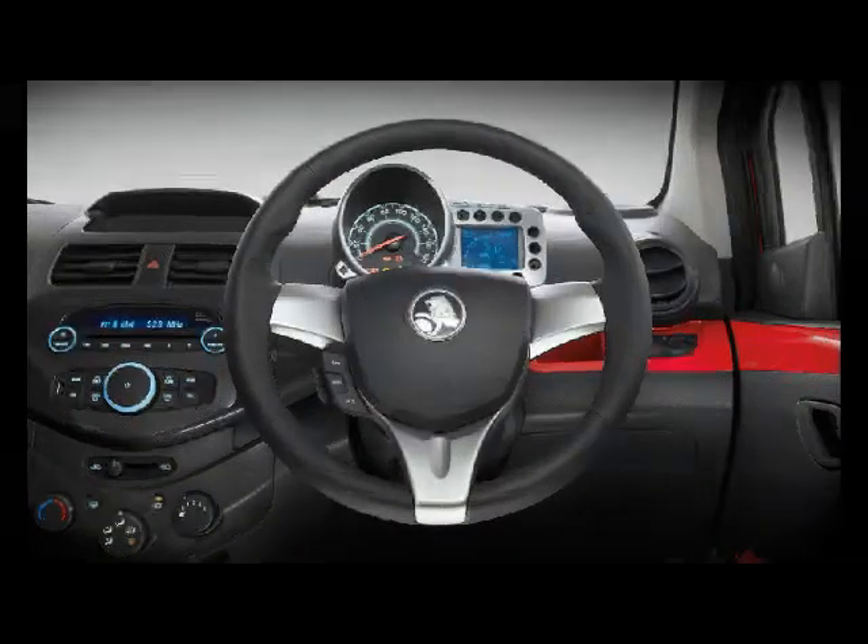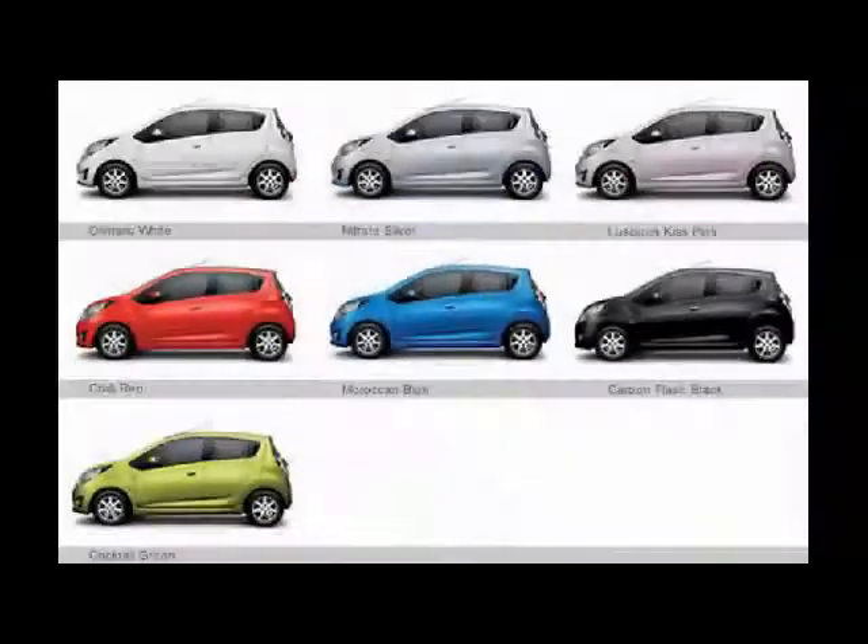Incredible fuel economy, large interior and just so much fun to drive. Spark is available in seven funky colours and all this from only $14,490 drive away, with easy payment plans available.